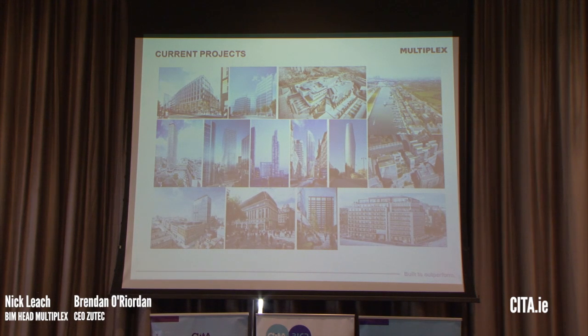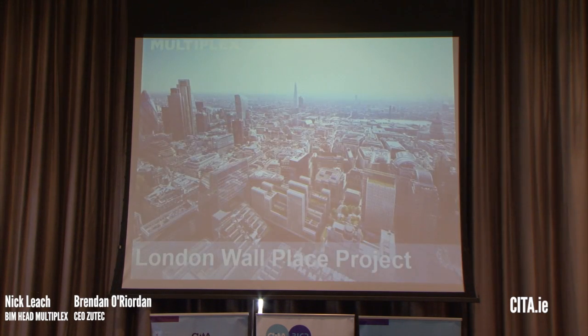In terms of our BIM journey, we were doing pockets of BIM as far back as 2011, but things really escalated as a business over the last three to four years. Moving on, what we're going to talk about today is a bit of a case study on one of our projects.